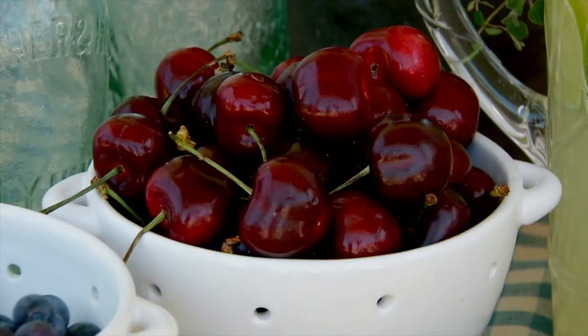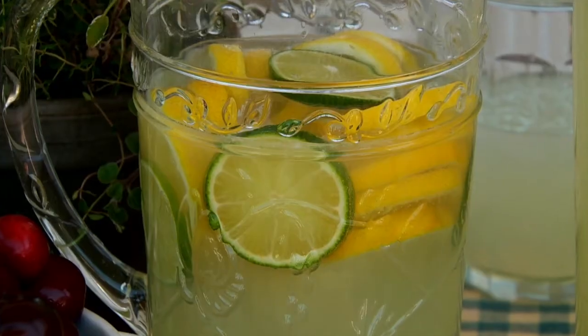So here we are sitting outdoors. It's very cozy. As you can see, we have some lemon bread, some lemonade, some fresh fruit. It's nice the way you've got this set up. Let's walk through these senses.